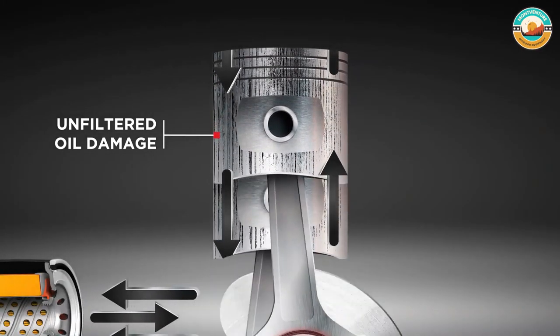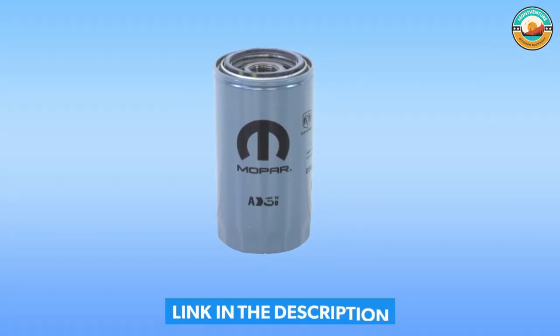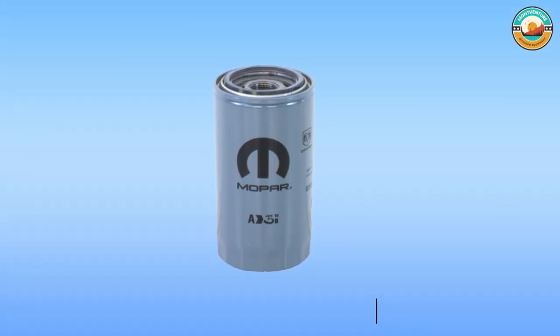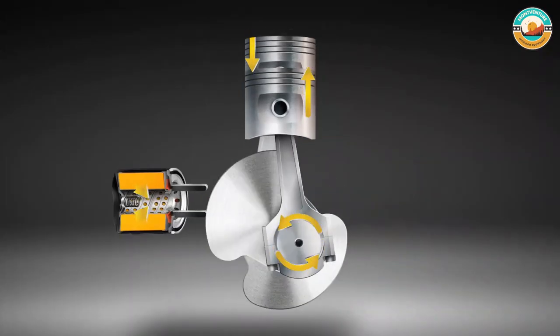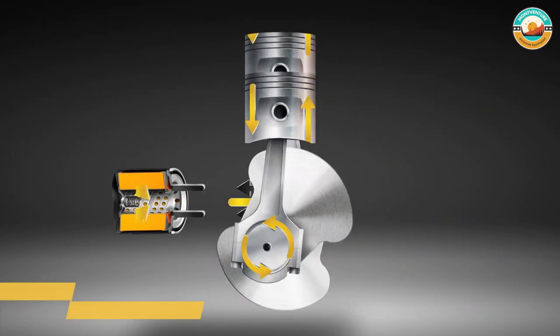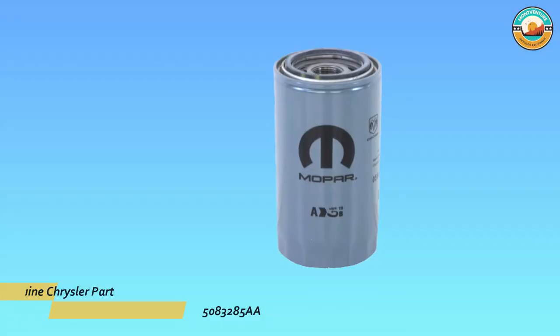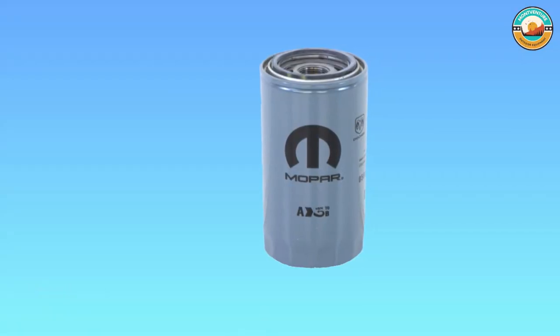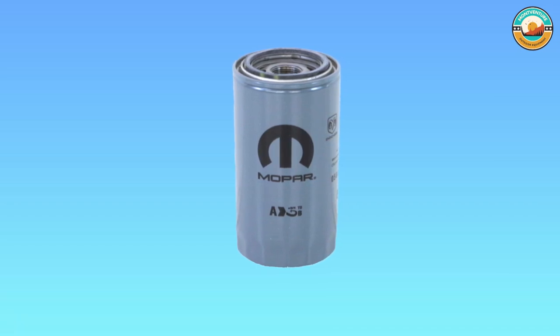The metal material provides durability and ultimate performance to the engine. It weighs only one ounce and is the perfect choice for all 6.7L and 5.9L diesel engines. It is high quality and easy to install, providing ultimate convenience and performance. These filters are designed for all 5.9L and 6.7L diesel engines.